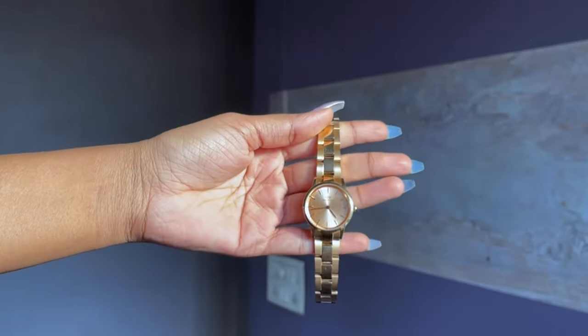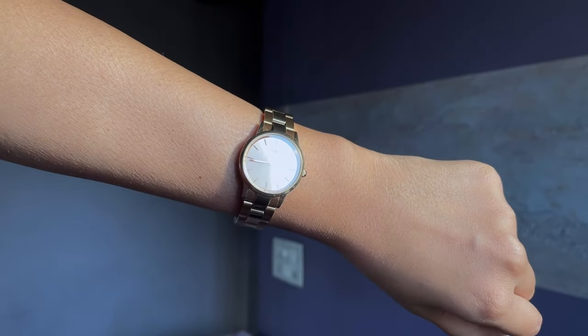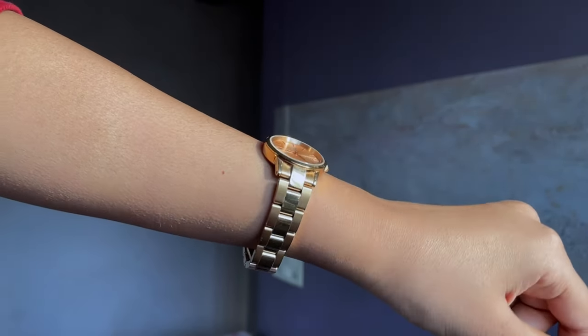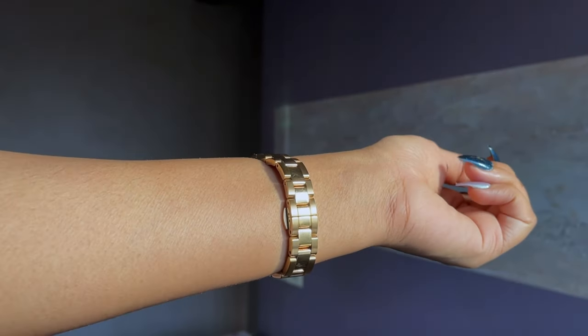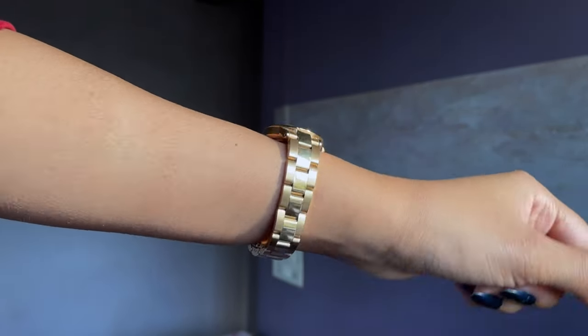This is my very first Daniel Wellington watch, and since then I've fallen in love with the whole brand. This is called the Iconic Link Unitone, in the shade rose gold — you also have the option of gold and silver. Unitone is the first uni-color timepiece featuring a matching luxurious metal link bracelet and watch dial. The size is 28mm, giving a smaller dial appearance on the wrist, which is great for thin wrists. It's not very bold or chunky, and being a unitone watch, it goes with almost all outfits.